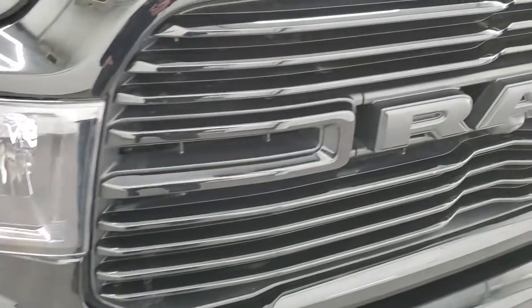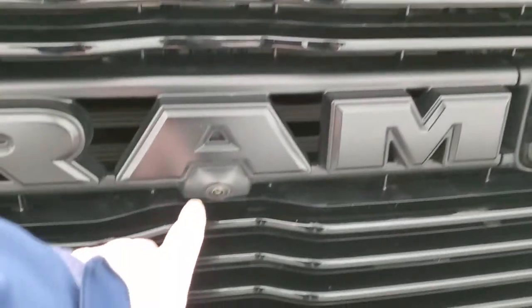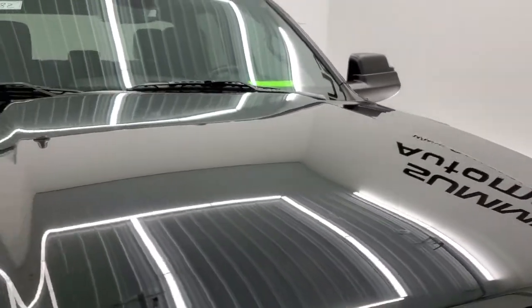You get the gloss black grille. This one has the 360 camera as well — we'll show you that in just a little bit. And the hood's in really nice shape.